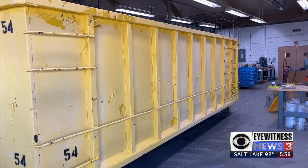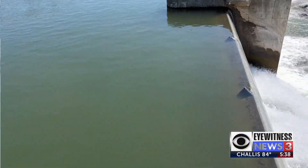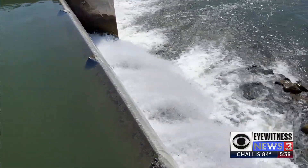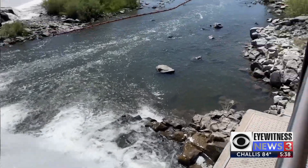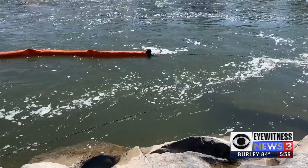The ducks will be dropped off across from the Hilton Garden Inn at 4 p.m. this Saturday. They will have to travel along the Snake River before they tumble down the iconic Idaho Falls. Once they survive the plunge, the finish line is a hundred yards away.